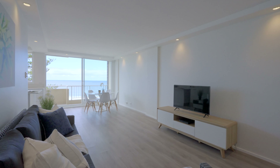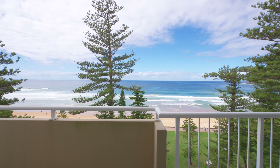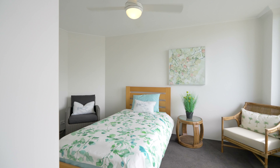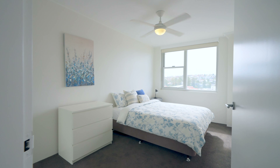As soon as you walk in, you'll notice a spacious open plan living and dining area flowing out to the northeast balcony, capturing the jaw-dropping views. With two spacious bedrooms on offer and having been meticulously renovated throughout to a high standard, there is not a cent to spend here.